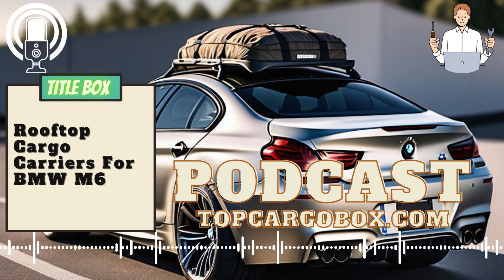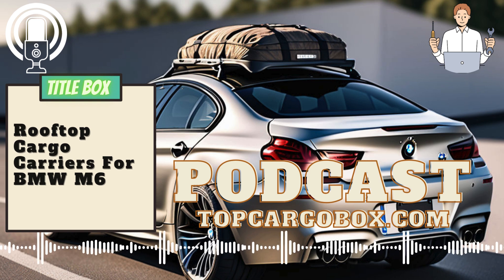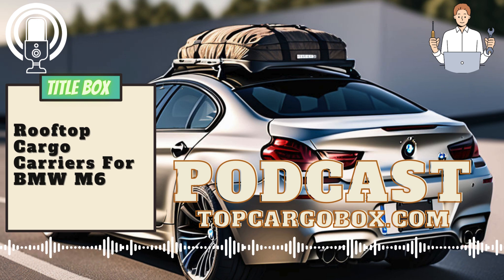Overall, cargo carriers for the BMW M6 can be both practical and stylish additions to your vehicle. Whether you opt for a roof rack system or a rear-mounted carrier, there are options available that will complement your BMW M6's design while providing additional storage space for your belongings. So, don't hesitate to invest in a high-quality cargo carrier for your BMW M6 and enjoy the added convenience and versatility it provides.